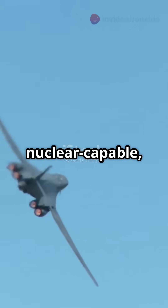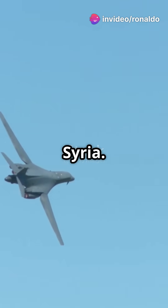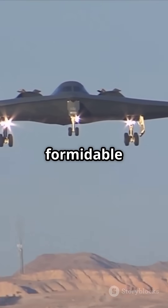Though originally nuclear-capable, it's since focused on precision strike missions in Iraq, Afghanistan, and Syria. With advanced targeting and navigation upgrades, the Bone remains a formidable force.